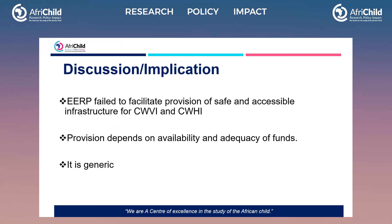The discussion also indicates that the EERP failed to facilitate provision of safe and accessible infrastructure for children with visual and hearing impairments. Provision depends on the adequacy of funds. And the plan is generic — when you look at the school environment and compounds, everything done there, every piece of furniture and everything, is general for every child. There is nothing tailored specifically for these children to cater for their specific learning needs.